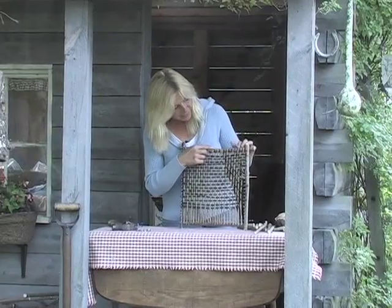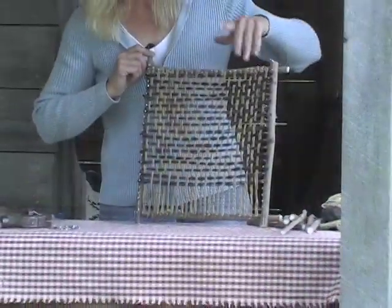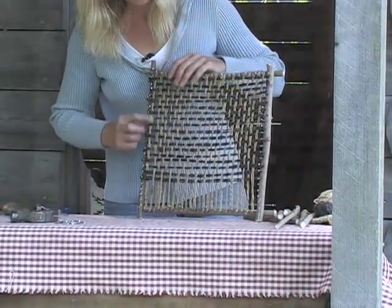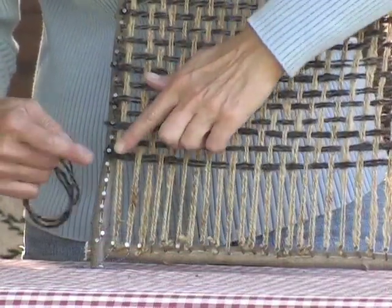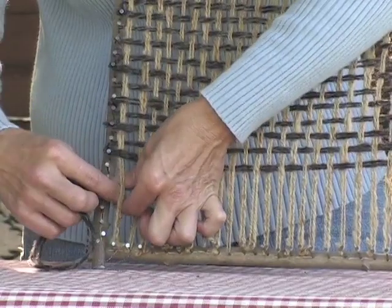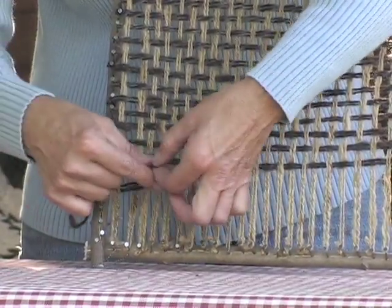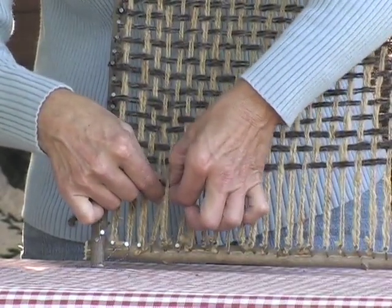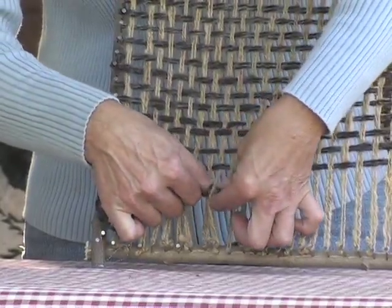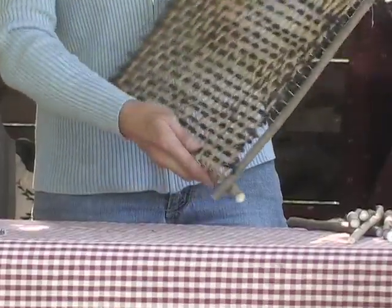First, take your yarn and string it from one end to the other. The next part is the important part — that's an over-under weave. The last one ended with an over, so the first one is an under. Over, under, over, under, over, under. When you're all through and your pattern is set, it's time to take it off the loom.